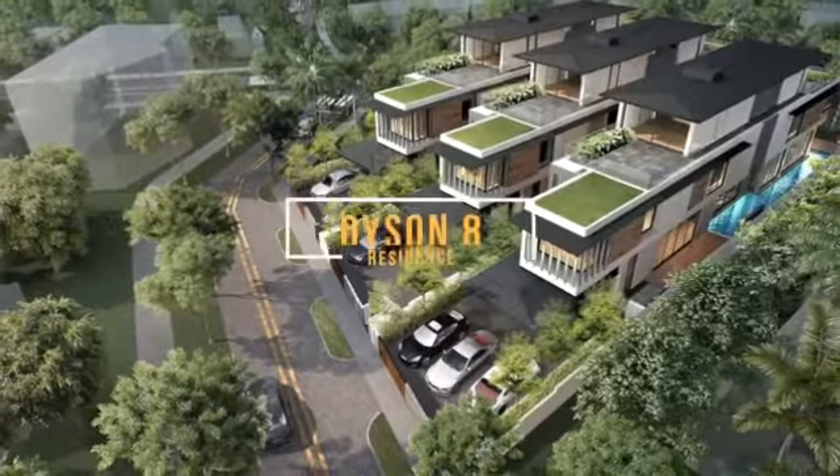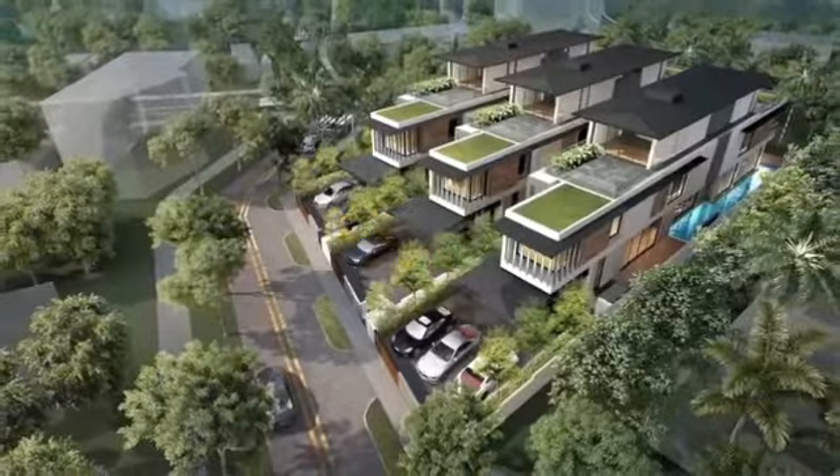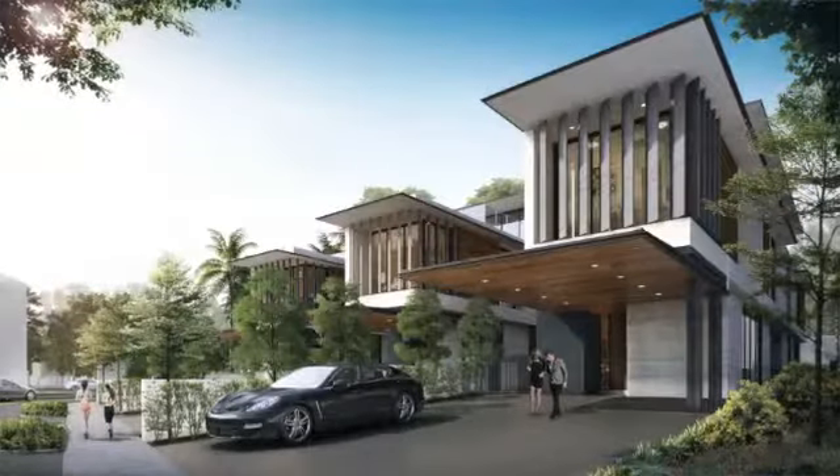Sitting on freehold land, Dyson 8 Residence is a collection of stylish and elegant bungalows that boast the modernity of a smart home and spacious, lush surrounding areas.